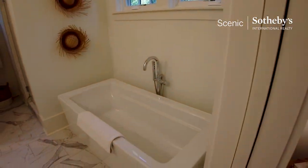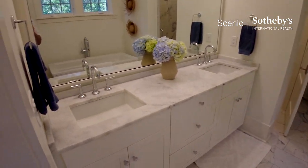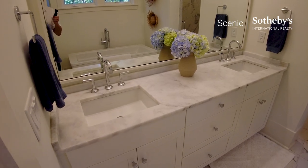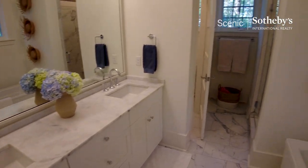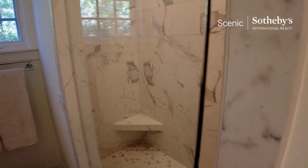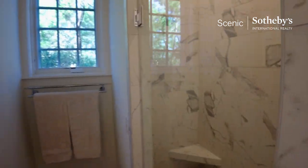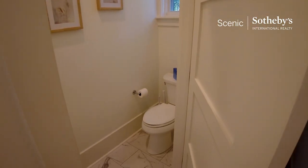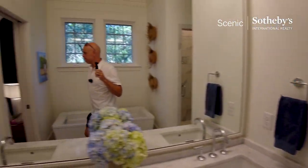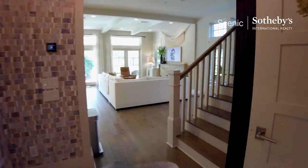When you come in here, you've got a nice soaking tub, double vanities, and crown molding. There's a large shower and a water closet. Then we'll go check out the upstairs.